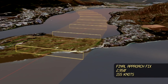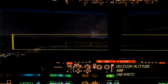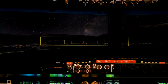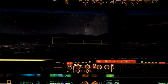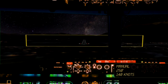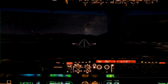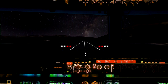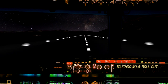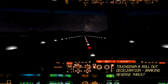The final approach fix signals the final stage. At decision altitude, the pilot goes visual and decides whether the aircraft will continue the approach or go around, then disengages the autopilot. Here's what the pilot will see with the upgraded runway and lighting infrastructure. The advanced onboard systems ensure precise touchdown and deceleration.